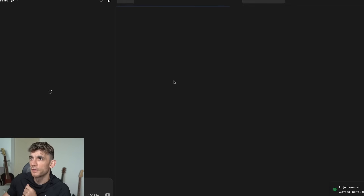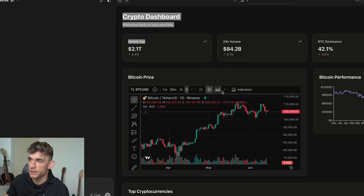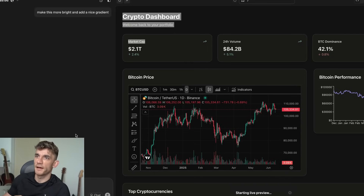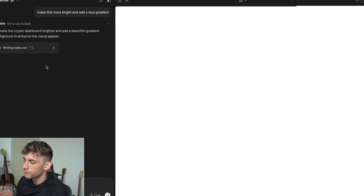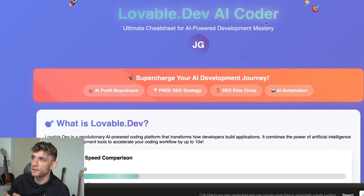It's one of the most powerful ways to build your own AI tools and it's really simple and easy to use. Let's take an example — we can start using Lovable and remix this previous dashboard someone has created. We say 'make this more bright and add a nice gradient' and then we start coding out and editing that dashboard. You can create AI tools, SaaS tools, dashboards, websites, and landing pages.